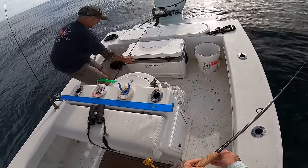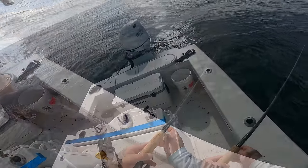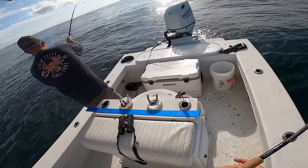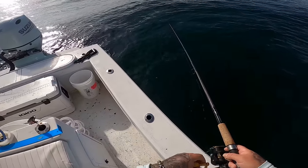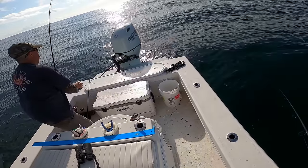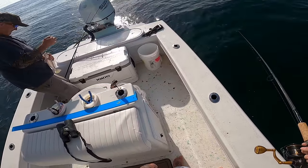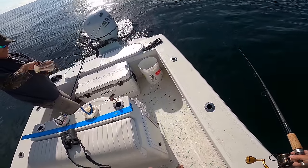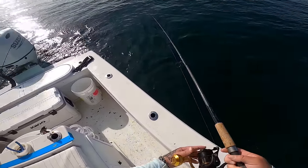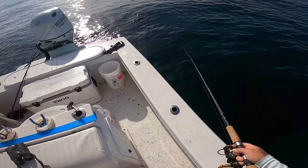I'll catch up eventually — momentarily, I'm sure. Terry's got something again. What is that? A sheepshead? Oh, a nice big whiting — golly. That is a nice one, man, a really nice one. Terry is tearing me to pieces. It doesn't happen a lot, but he is putting on an absolute clinic over here.